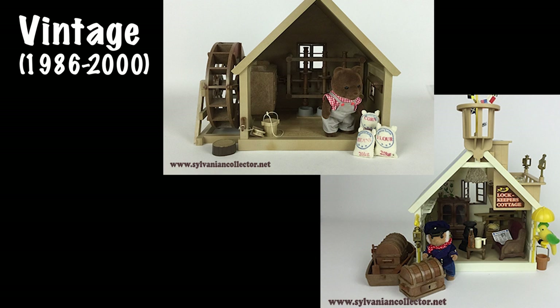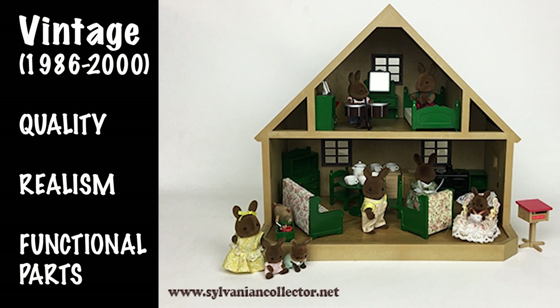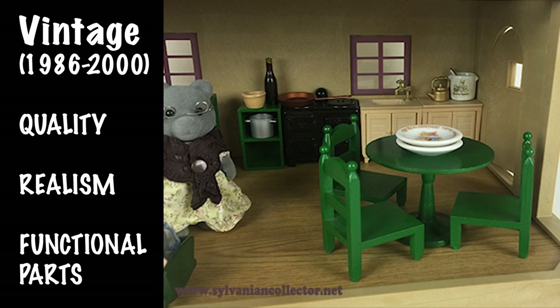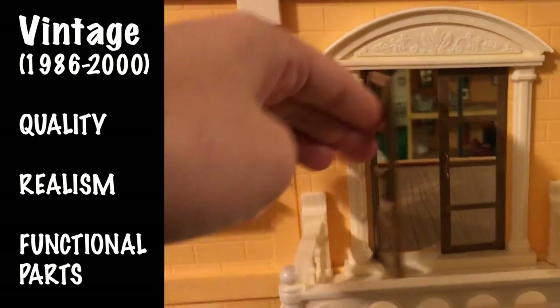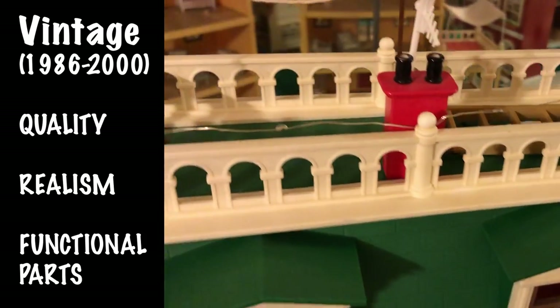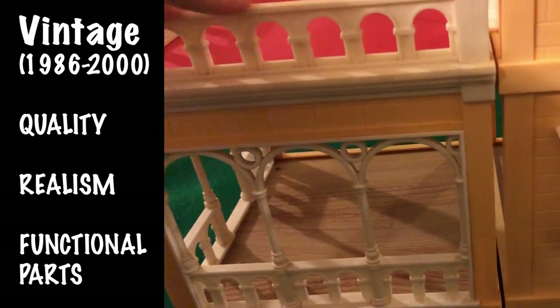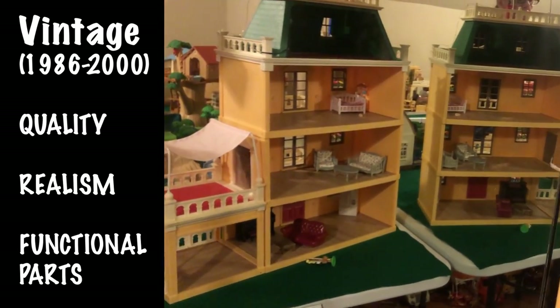The vintage period, with these beautiful old-fashioned early sets and houses in kind of a brown color — quality, realism, and functional parts seemed to be the focus at that time. They really broke the mold, because toys back then were pretty cheap and plasticky. These came out looking like collectible dollhouses more than plastic toys, which was pretty common at that time.